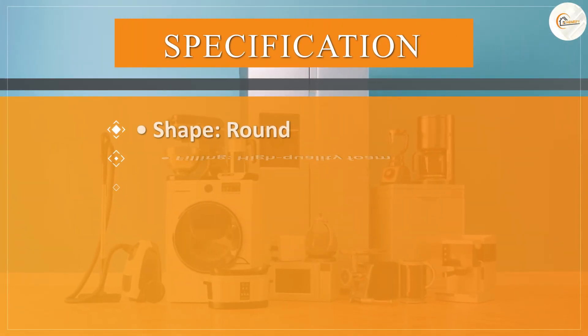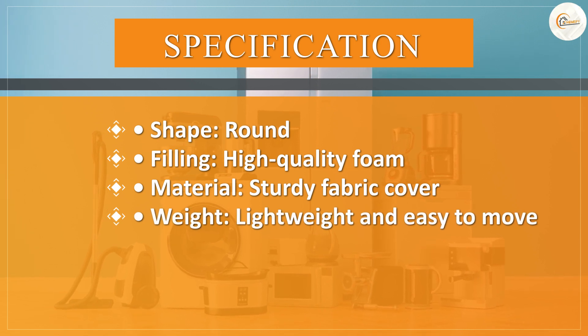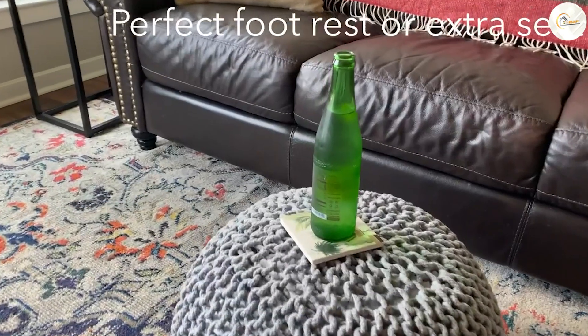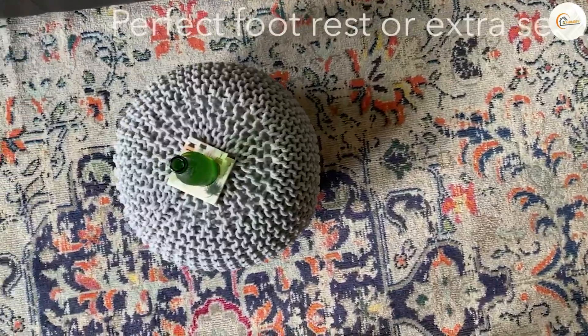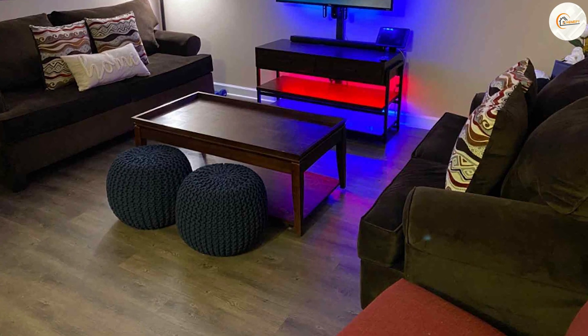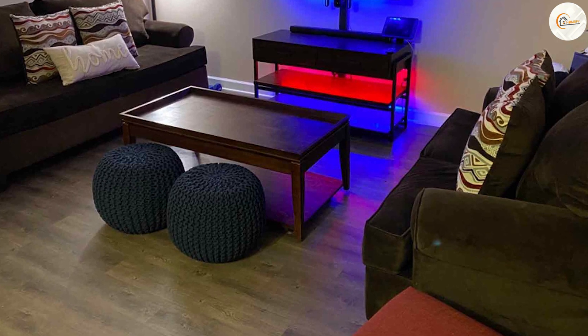When it comes to maintenance, the Poof is relatively easy to care for. The fabric cover is removable and machine washable, making it convenient to clean up spills or give it a thorough refresh when needed. This feature ensures that your Poof remains looking clean and fresh over time, even in high traffic areas.